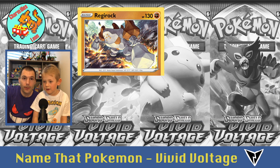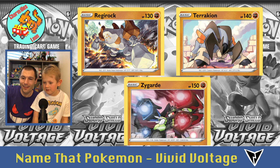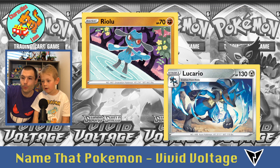Tricky ones — Regirock, and Terrakion. And Cobalion. Then he's called Riolu, and he evolves into Lucario — I said 'Lucas' but he is Lucario.